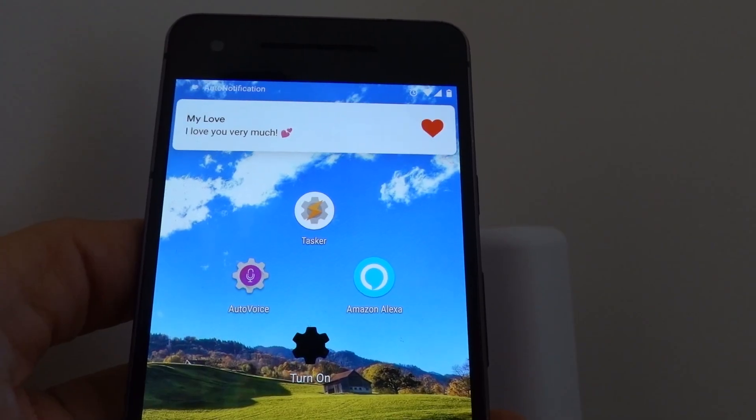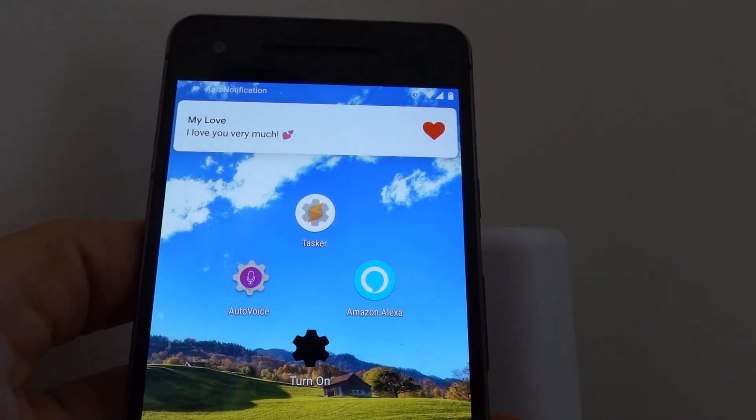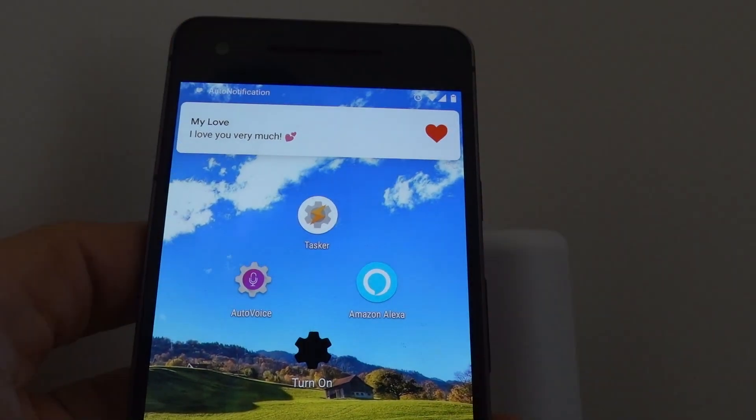Flicker a light when you get a special notification on your phone? Make sure your door is locked when no one's at home. "No one's at home. Locking front door."